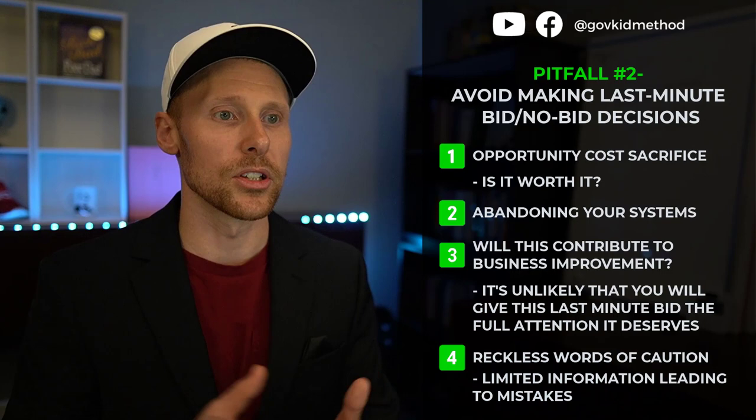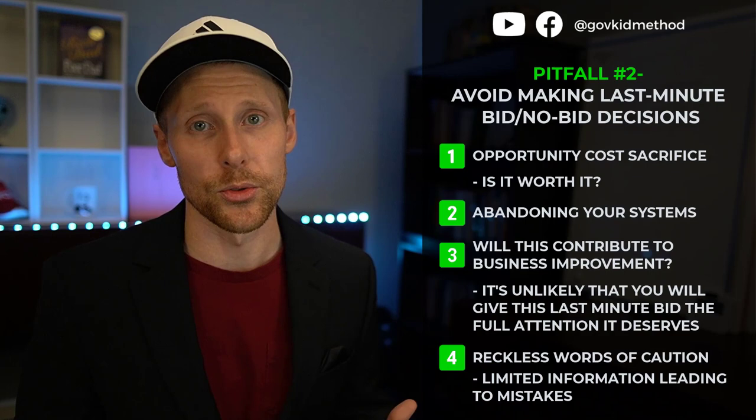All in all: can you potentially win with a last-minute bid? Yes. But it's not a good business practice, especially for small businesses trying to build momentum and improve their skill levels at the federal bidding process.